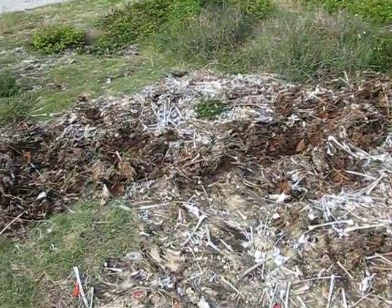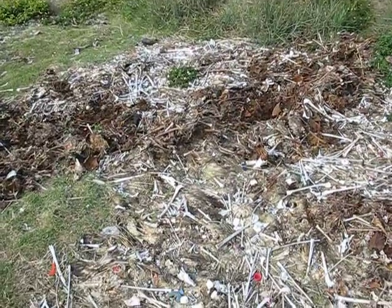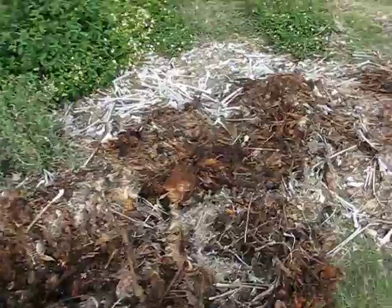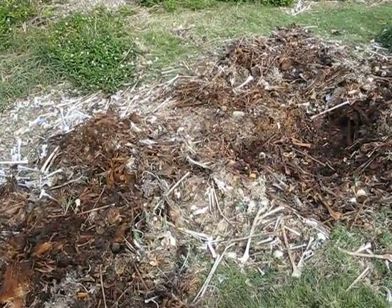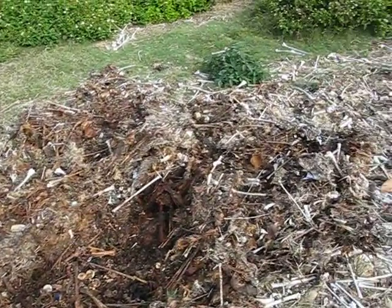This is a pile of bones from albatross chicks that had died here at Midway. There are quite a few bones, as this is a place where they piled up a lot of the carcasses from chicks that died in town. They tried to move them away from town so there wouldn't be a lot of flies.